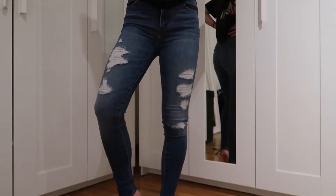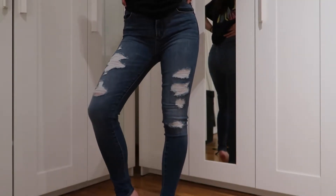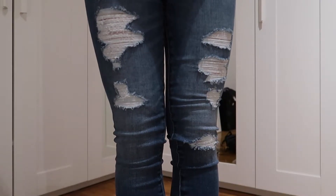I went to Abercrombie & Fitch and I got these jeans — they're just high-waisted blue jeans with rips in them. I just needed some plain jeans.